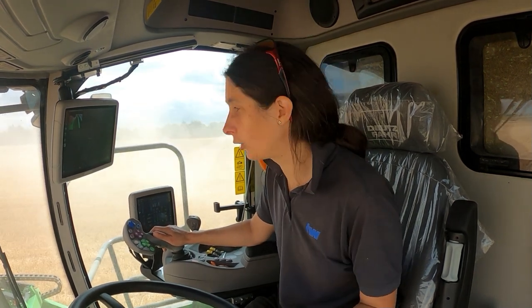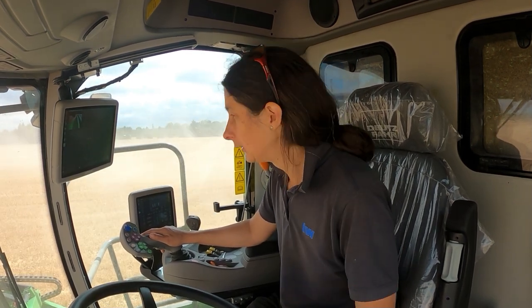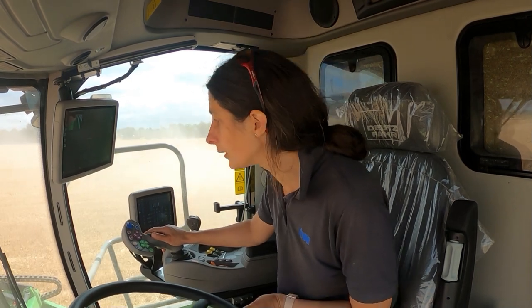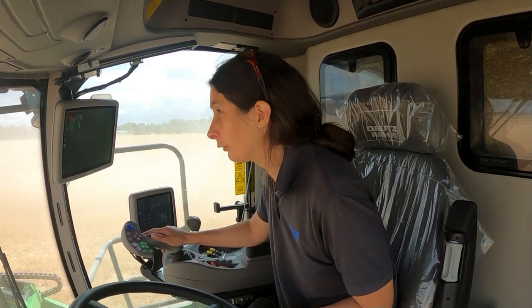One handy feature on the header is that it's got a 20-litre water tank and a little bottle you can fill with hand cleaner, so obviously if you needed to do any repairs or service it in the field, you've got the facilities to have a bit of a wash of your hands.